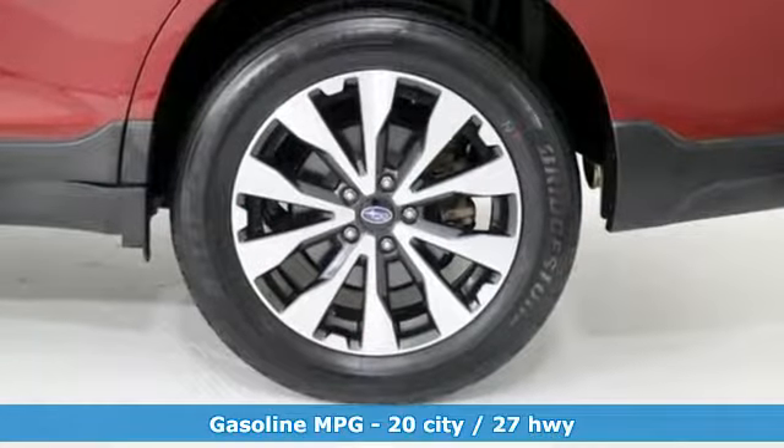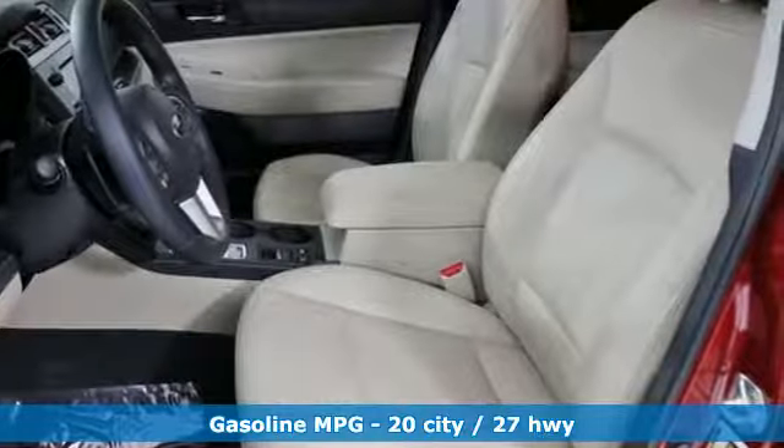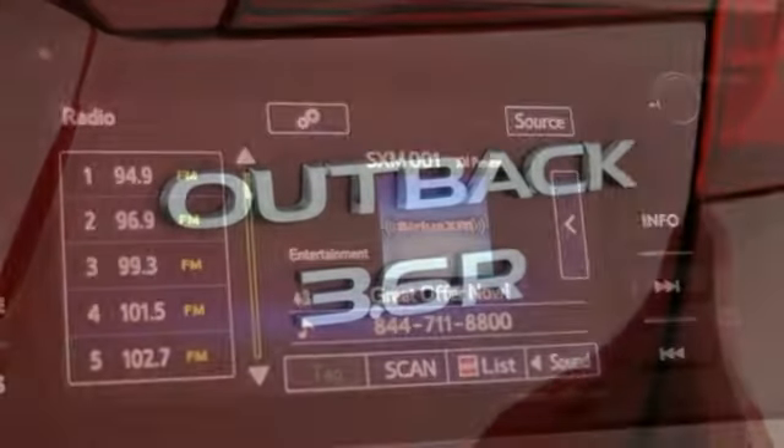External memory control. Power heated mirrors. Dual zone climate control. Auto dimming rear view mirror. Doors and push button start proximity key. Voice activated climate controls.